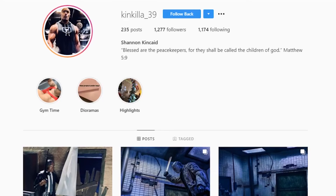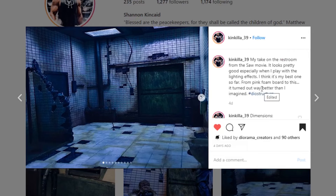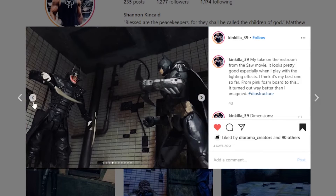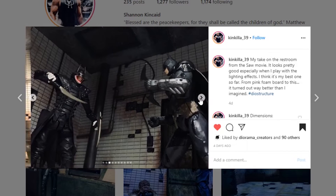Let's get started with a diorama from Kin Killa 39. This is their take on the restroom from the SAW movie and they really nailed it. The paint work and tile work looks amazing, and the weathering on here looks so good. This picture really captures that cinematic look. You can see the lights — this thing looks amazing. I love what they've got at the bottom with the corrosion and iron deposits throughout, plus rebar sticking out — that's pretty sweet.